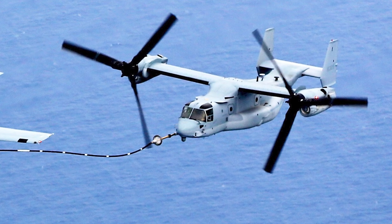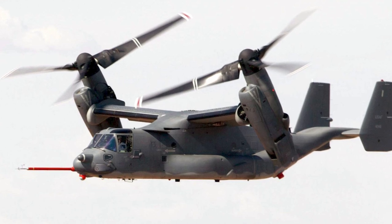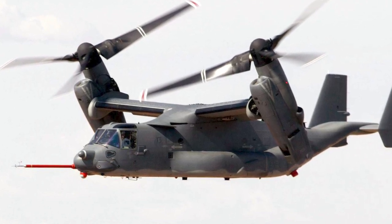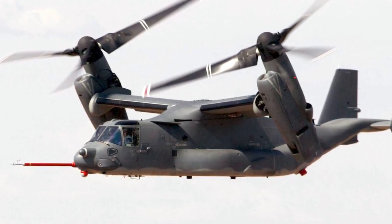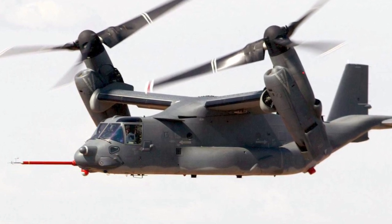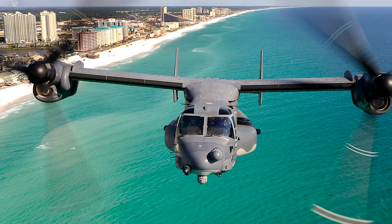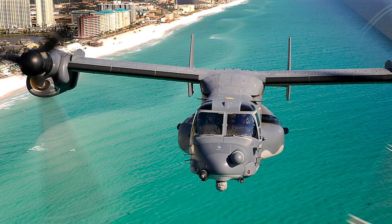Attempts were made to defund the V-22 program, but these were stopped by Congress. The first six prototypes flew in March 1989 in helicopter mode, and in September in fixed-wing mode. The first sea trials were completed in December 1990. Two prototypes crashed in 1991 and 1992, and between October 1992 and April 1993 the V-22 was redesigned and redesignated the V-22B. The empty weight was reduced, the design was simplified, and build costs were reduced. Flights resumed in June 1993.